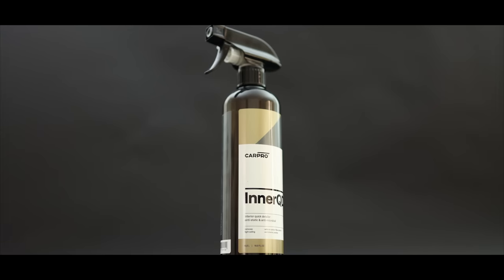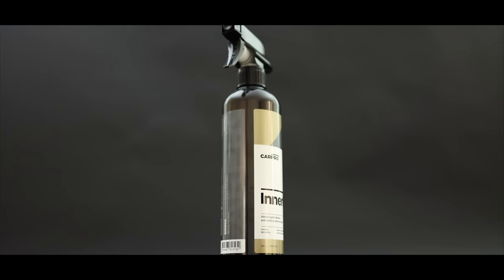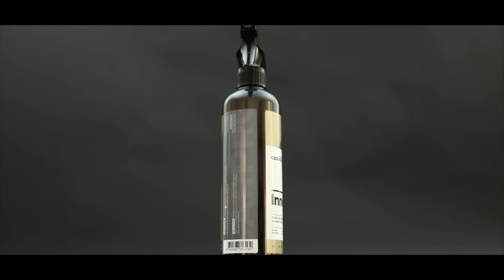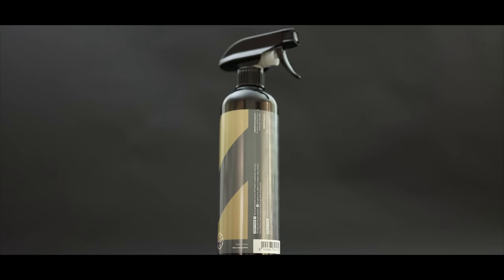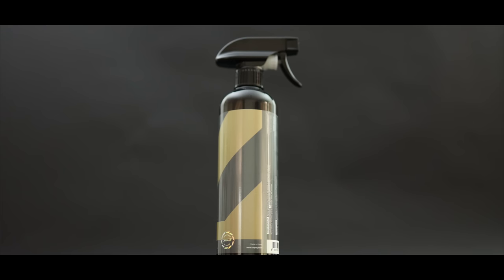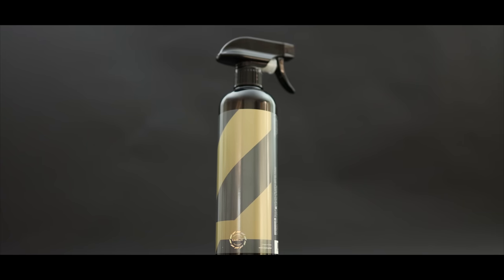I think its strongest point is that it can be used on pretty much any surface from plastics, leather, vinyl, display screens, glass, and I've even used it to wipe down fabrics and carpets with great success. It also has a lovely fresh scent and an anti-static finish that also helps prevent growth of microorganisms that can lead to stale or foul interior smells.